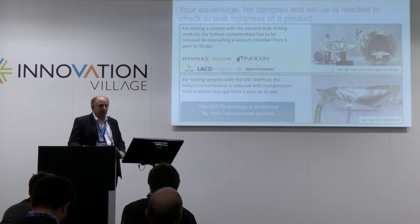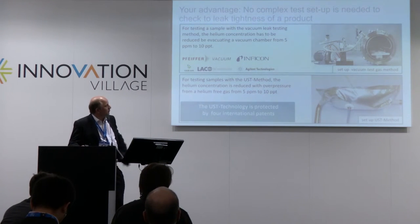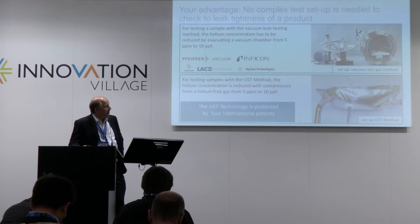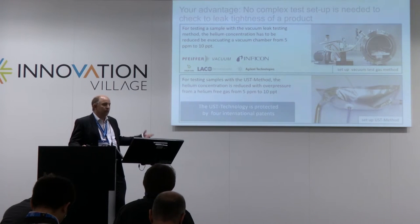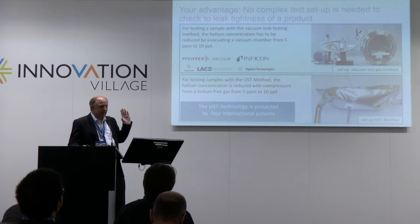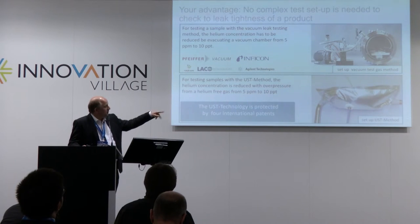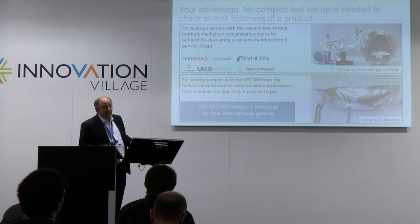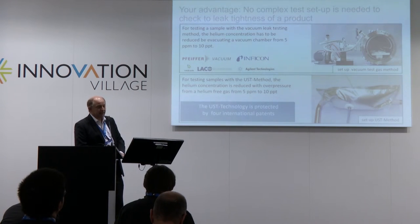Now I want to explain the difference between my method and the classic methods. With classic methods, you always need a vacuum chamber when you want to test with high quality. You pump out the gas to reduce the helium concentration from 5 ppm — you don't actually need a vacuum, you only want to reduce helium. You need a vacuum pump, measurement tools, and a chamber. It's complicated. With the new method, you need just a plastic bag and a helium-free gas. You simply flood the bag with helium-free gas, and you get the same sensitivity as a vacuum chamber.